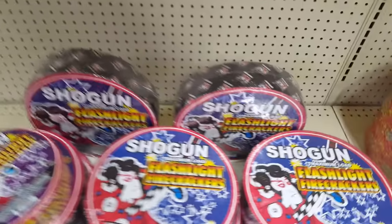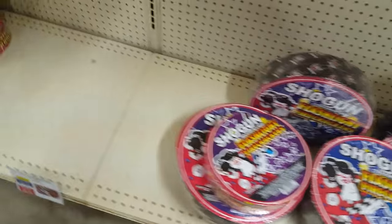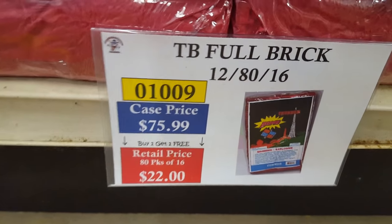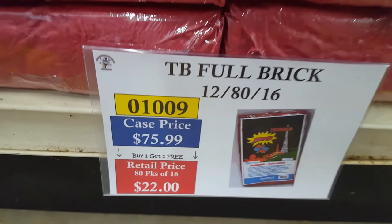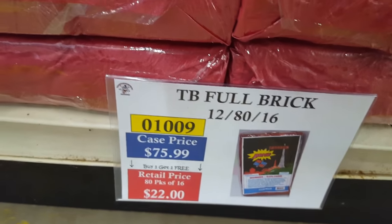The 8,000-string you get two for $42, or one for about $47. There are also Shogun brand crackers. Down here I believe this is a 2,000-string. You've got Thunderbomb Crackers — with the discount about $7.33 retail for the brick.